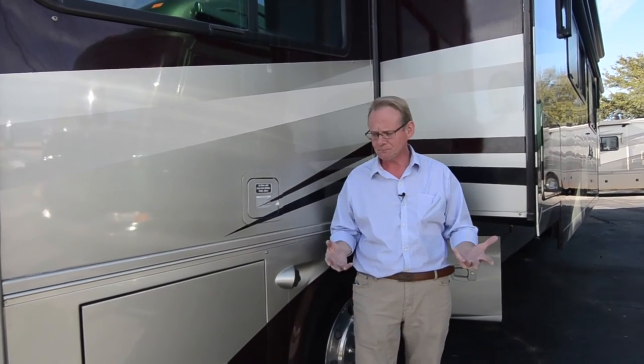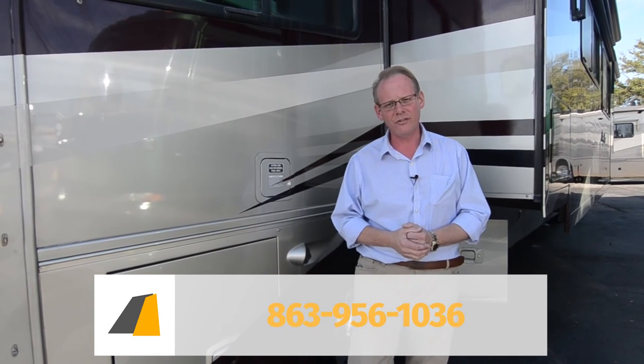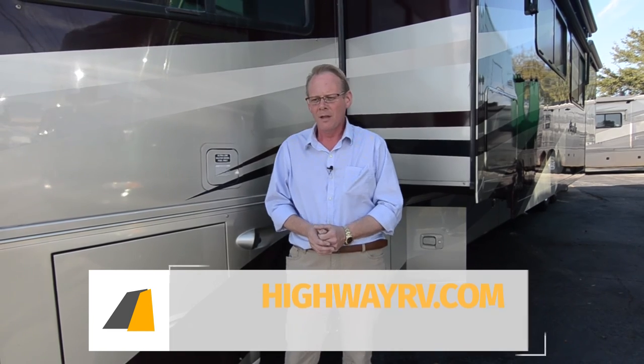If you're interested in this motorhome, we can send you a detailed picture package. I hope this has been helpful to you in making a decision. We try to show you all the good, the bad, and the ugly — this is a very nice, very clean coach. If you have any questions, call us at 863-956-1036. My name's Brian, but whoever answers the phone will be glad to help you. If you like this video and want to keep up with our inventory, go to our YouTube page and click subscribe. We also have a Highway RV Facebook page, and you can visit us at highwayrv.com or email us at info@highwayrv.com. Have a great day and God bless.